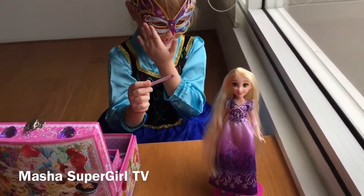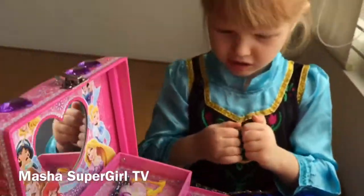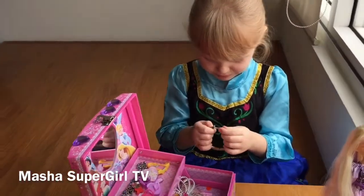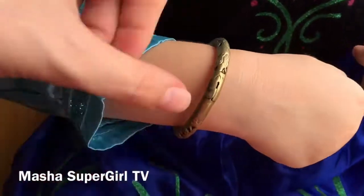Ramputtee! Cute! And what is it, Masha? This is a bracelet. Bracelet, yes! Show me your hand, please. Very beautiful.